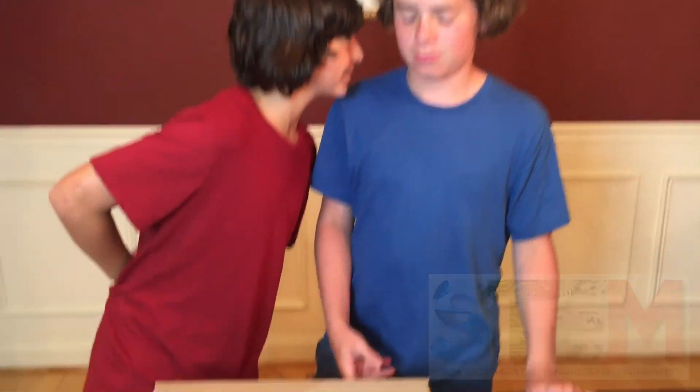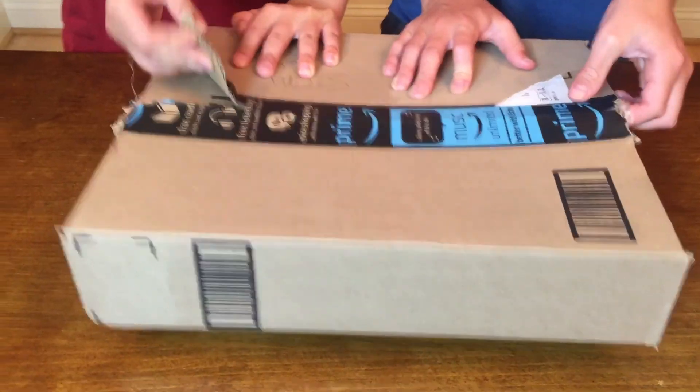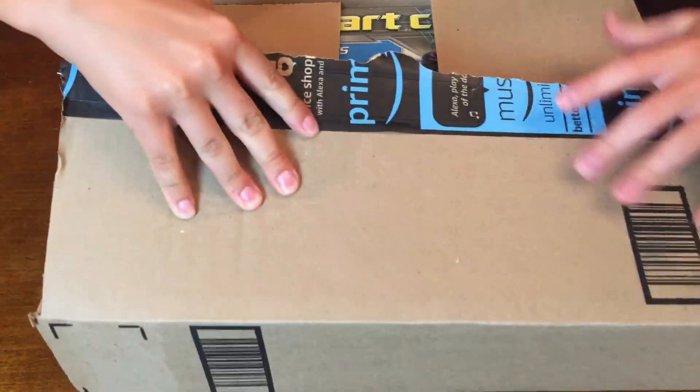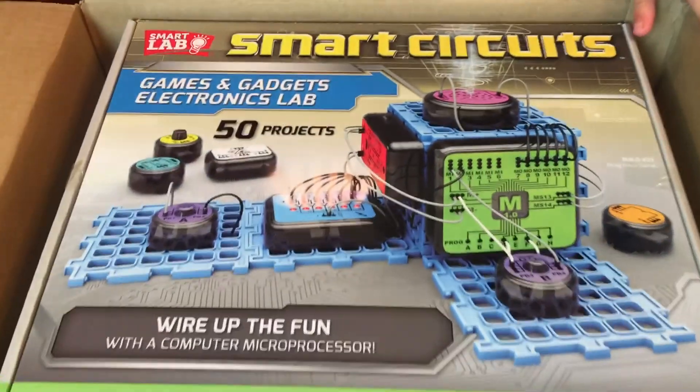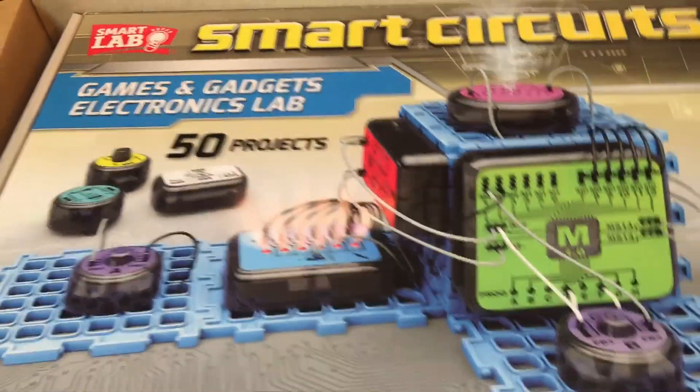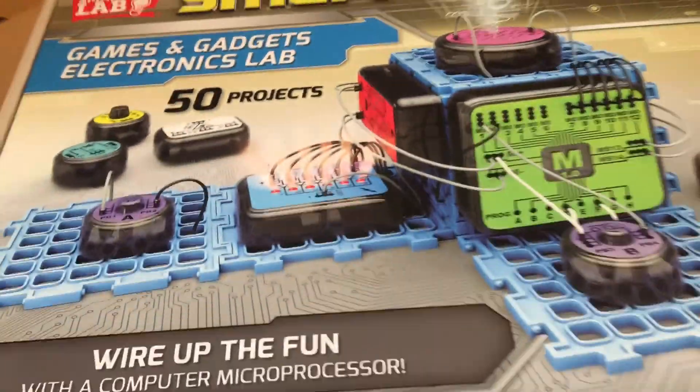I thought you said Maddox or something like that. Alright, open it up, let's see what we got. I kind of pre-cut the sides to make it easier. We don't know what this is — oh no, what is it? Whoa, that's pretty cool! Smart Circuits, Games and Gadgets, Electronic Lab.